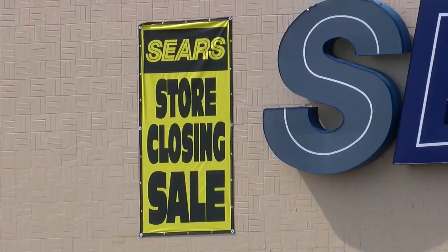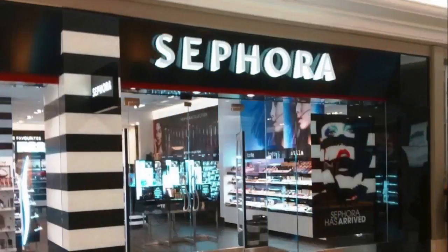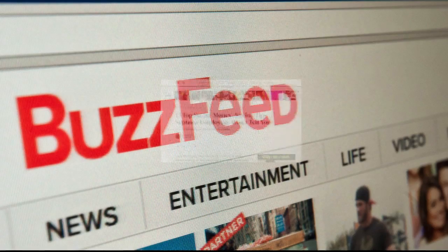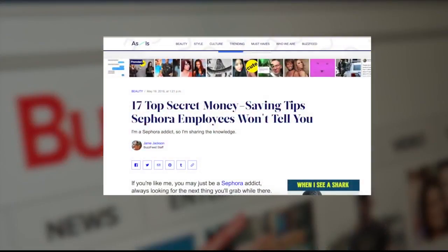In a year when mall stores are closing by the dozen, Sephora keeps growing. But if you're a Sephora newbie or even a veteran, BuzzFeed recently posted some great hints for saving.